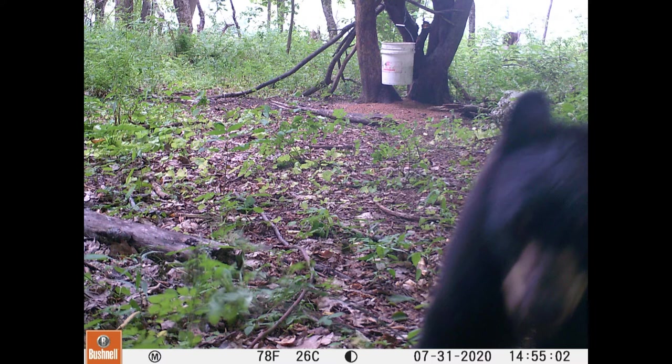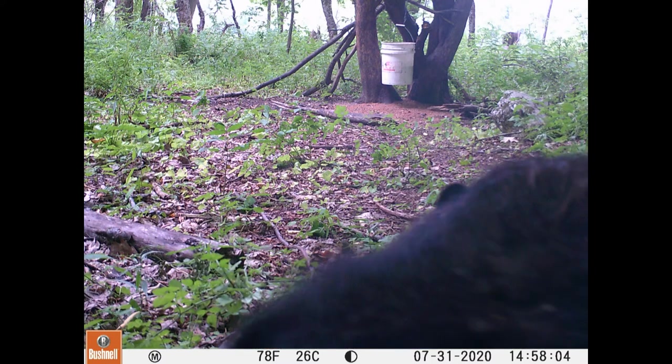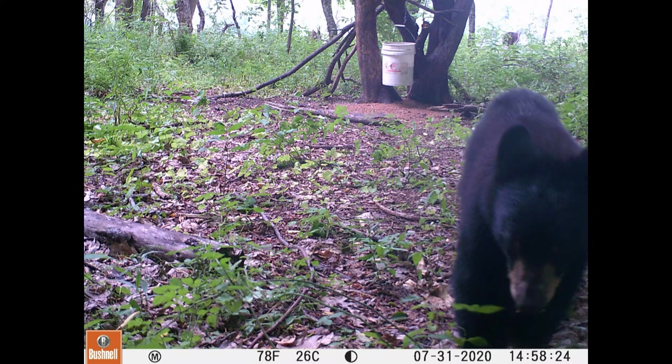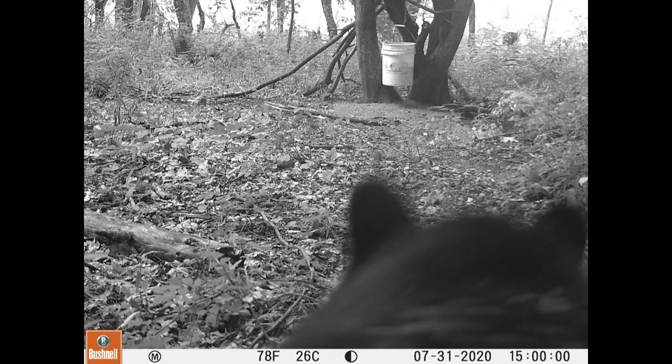These bears are later on in the dog training season and they kind of sat on the baits a little bit. They get to be a little bit bigger. The dominant bears kind of take over the bait area.